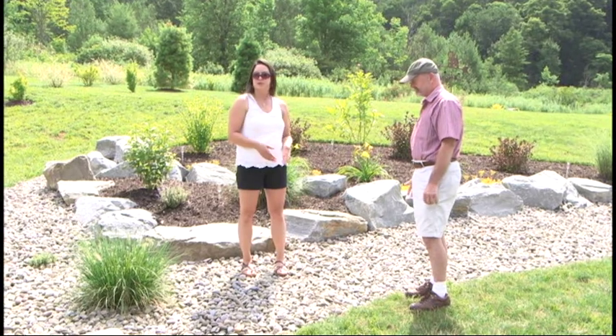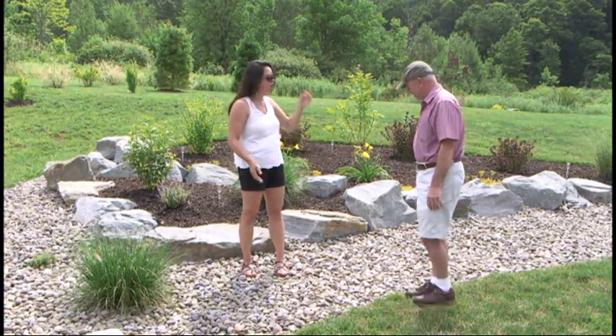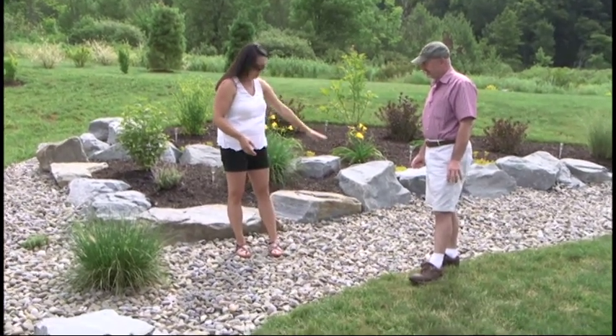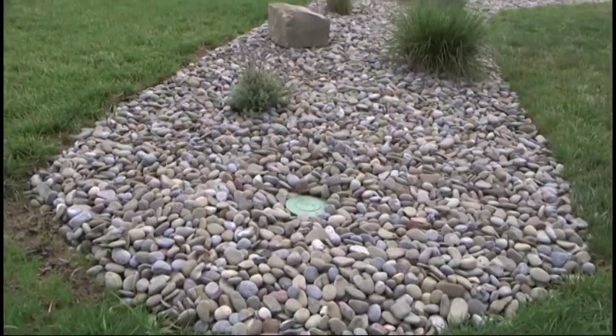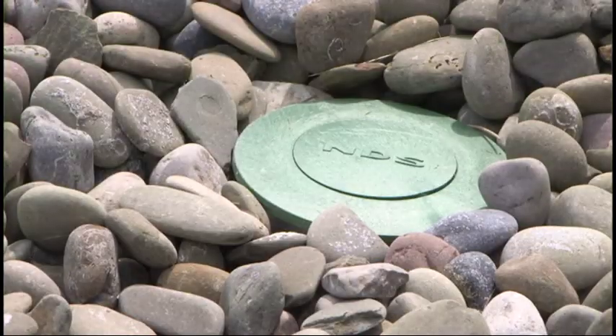So we knew we had to put in a French drain system. What that is — there's a perforated pipe beneath the stone that I'm standing on, and there are actually two legs to this: one comes down through one side, the other collects water from the other side, and then they meet in the center and come down the middle. We have a little bit of a pop-up drain down at the bottom.